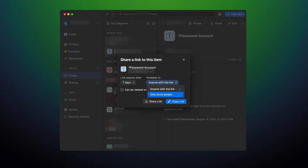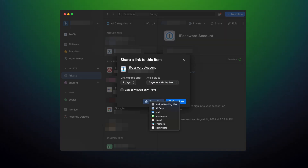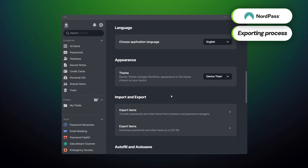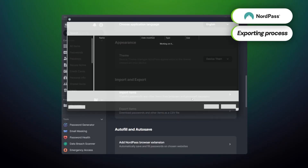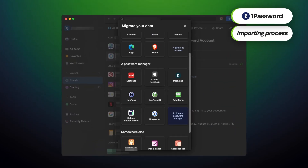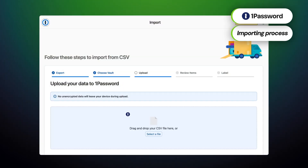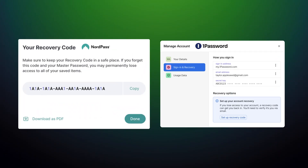The next feature I want to bring up is password importing. Before I used one of these apps, I used to keep all my stuff in a browser, which — knowing Google Chrome — is not a safe way to keep information. That's why I like that I can easily extract all my passwords and import them into either NordPass or 1Password. For migrating from a different password manager, all data can be exported as a .csv file, a format both apps recognize. Also, I can't forget about the real possibility of forgetting your master password — NordPass and 1Password always provide a recovery code on the first launch of the app.